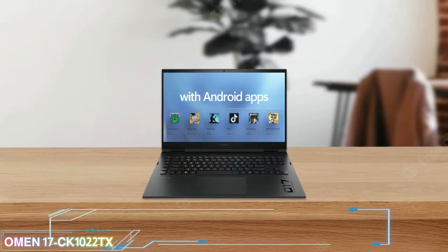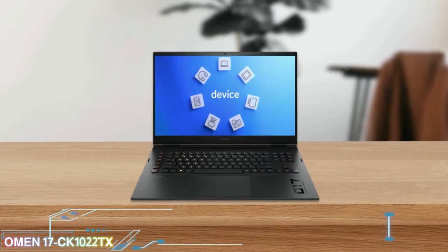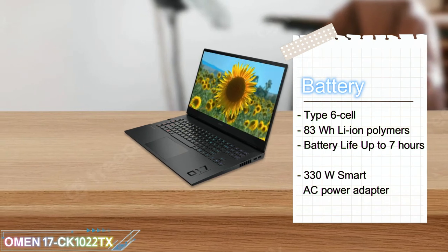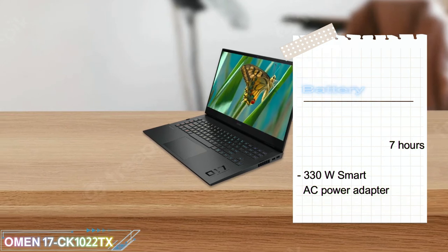This laptop features Intel Wi-Fi 6 EAX 211, 2x2, and Bluetooth 5.2 combo wireless. The battery is a 6-cell 83Wh Li-ion Polymer, with a battery life of up to 7 hours of video playback, and comes with a 330W Smart AC Power Adapter.